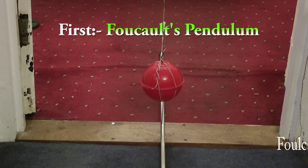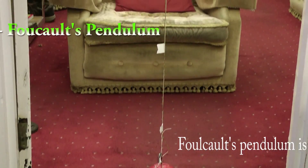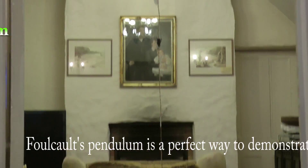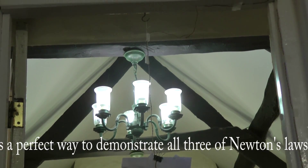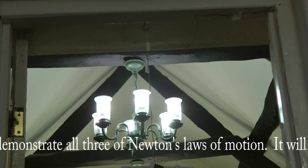Here we have a small version of Foucault's pendulum, quite simply a weight on the end of a thread, in this case hanging from a hook screwed into the top of our door. You can see I've got a patient wife.